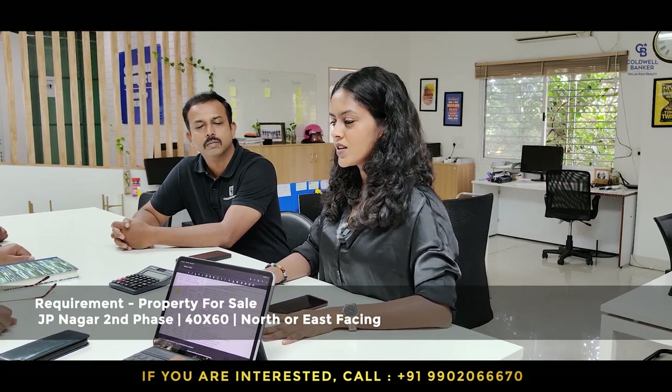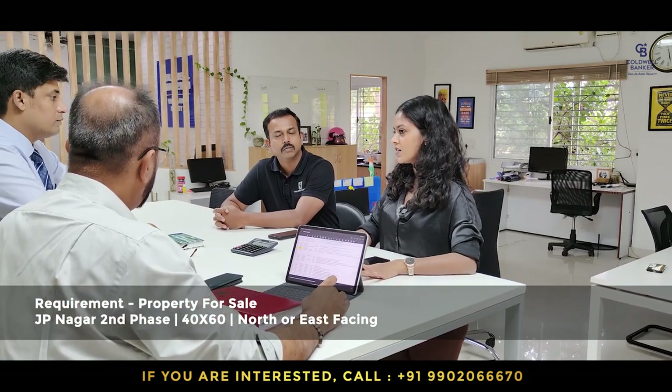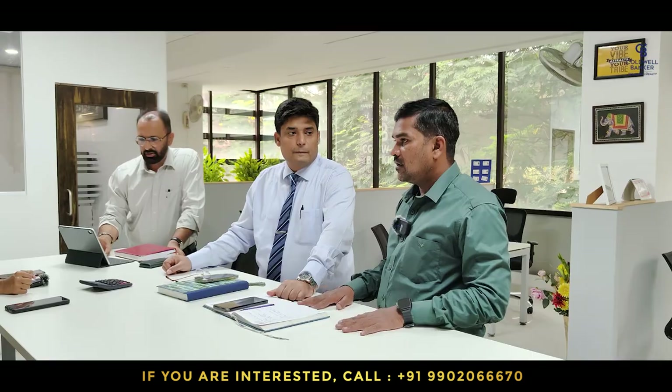My requirement this week is a 40x60 in J.P. Nagar 2nd Phase, preferably north or east facing. So if there are any sites available, please do reach out — I would love to close it.